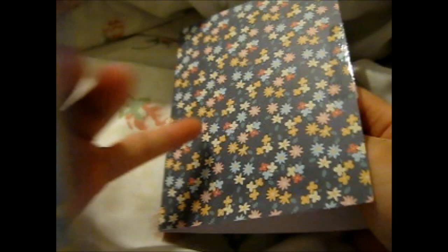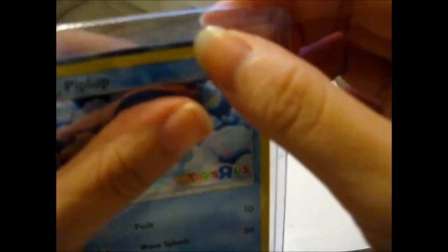I cut this part out and keep the front part. I don't really need to keep the back part, but it's the same thing. I keep it for my Pokemon scrapbook.